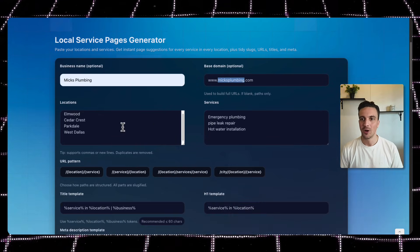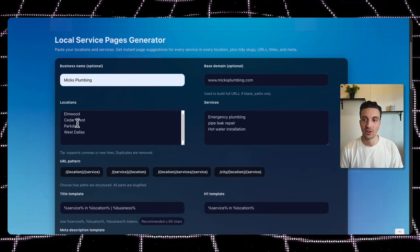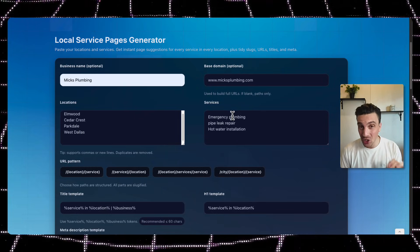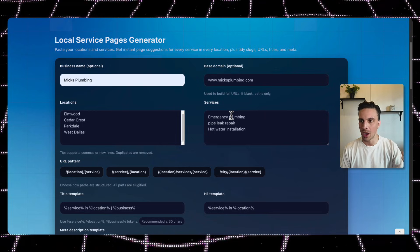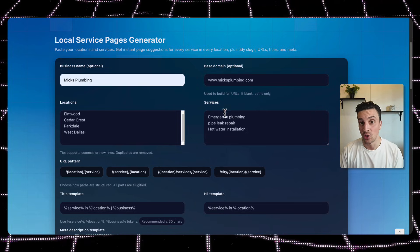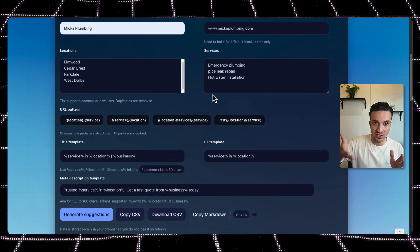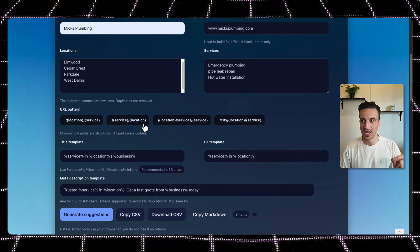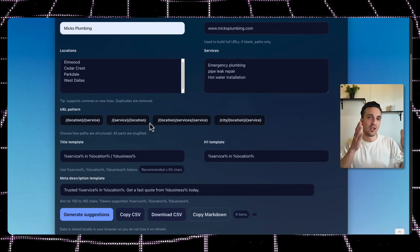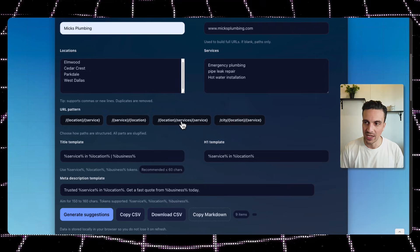For example, you put in your business name — I've put in Mix Plumbing with a fake domain, mixplumbing.com — and I've added all the locations within Dallas that I want to rank for: Elmwood, Cedar Crest, Parkdale, and West Dallas. Then in another box I've added all the services I'm trying to rank for: emergency plumbing, pipe leak repair, hot water installation. Add as many services as you can. Then you choose the URL pattern — for example, forward slash location forward slash service — and what you need to worry about is that the URL structure makes sense and is consistent throughout your website.